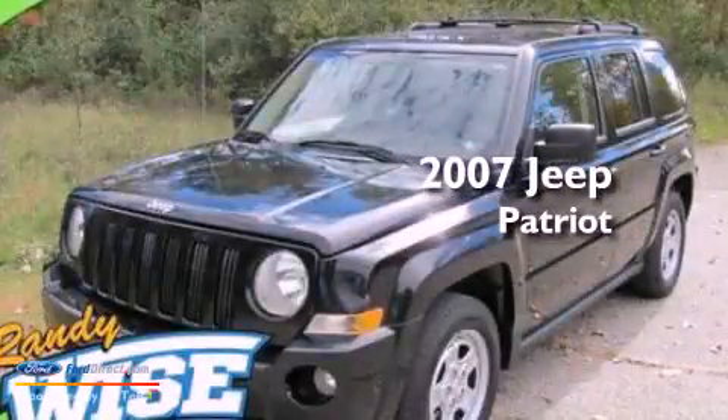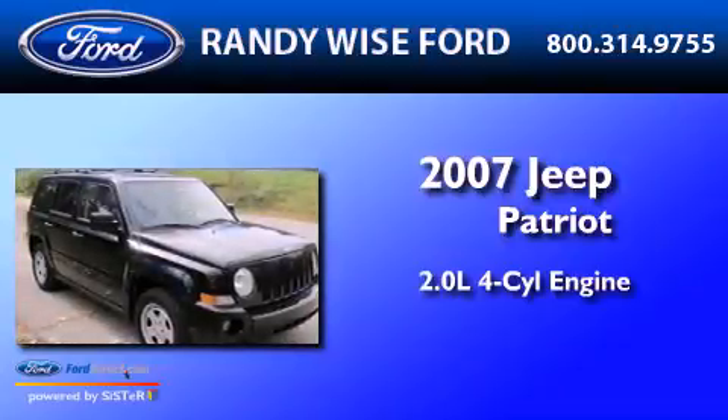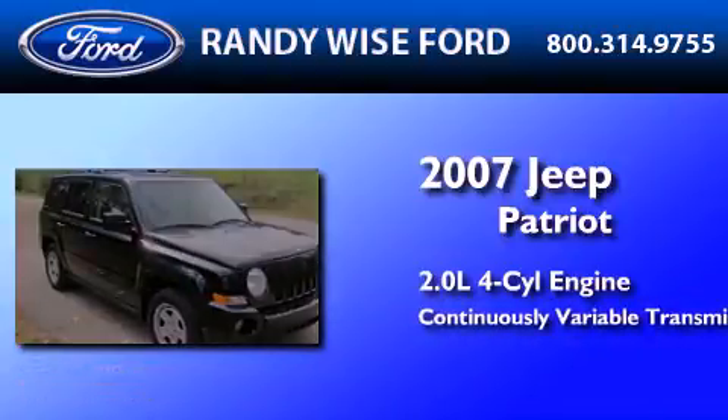This is a 2007 Jeep Patriot. It features a 2.0-liter four-cylinder engine and a continuous variable transmission.